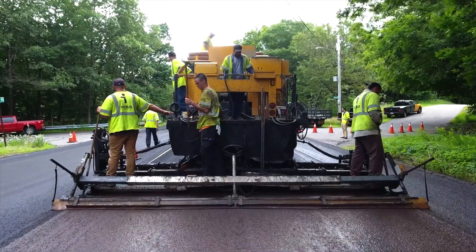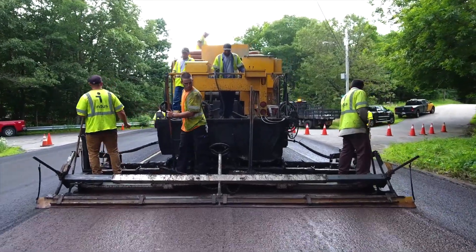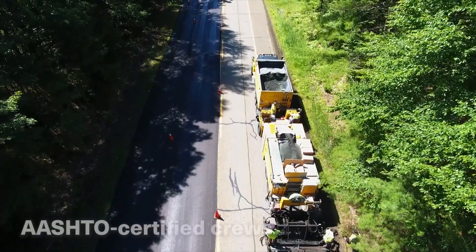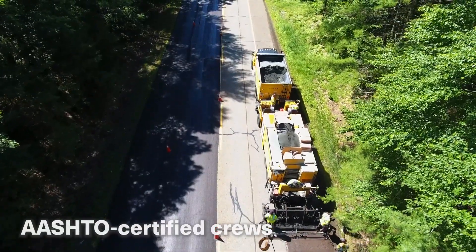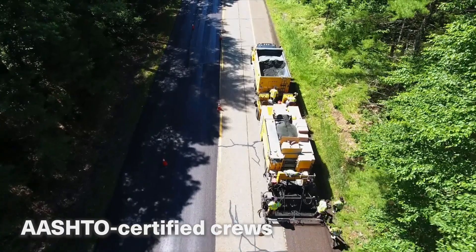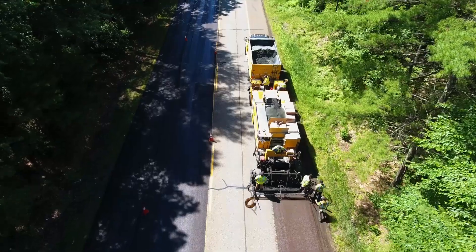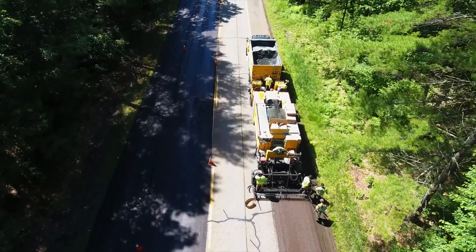It's not too late to schedule a project for this season, nor is it too early to start looking ahead to next year. If you'd like to see one of our AASHTO-certified crews applying microsurfacing in a community near you, or have us evaluate some of your roads as microsurfacing candidates, please contact your Indus regional manager.